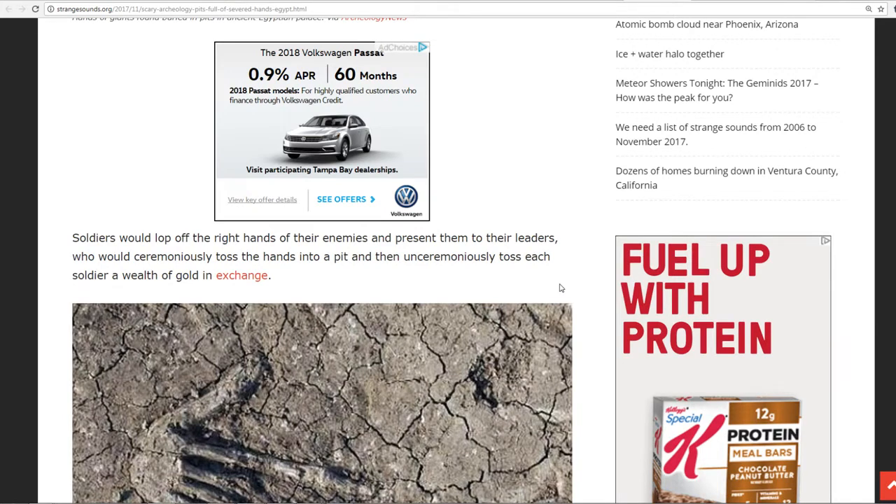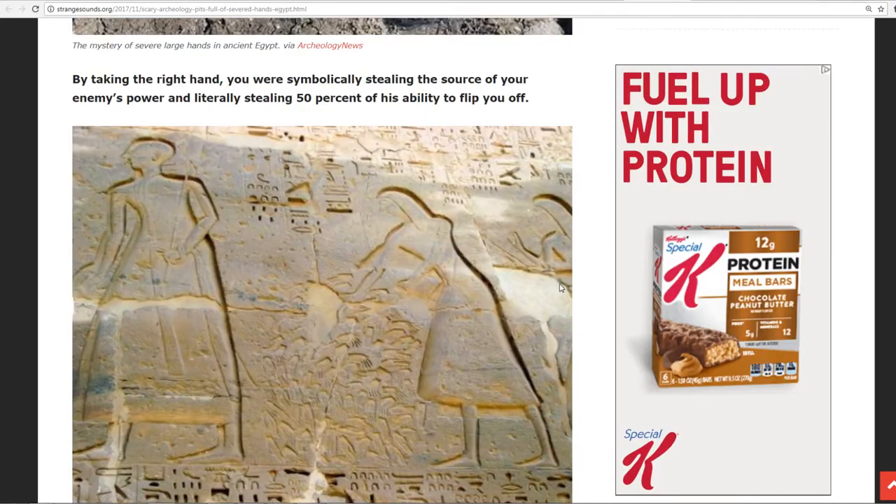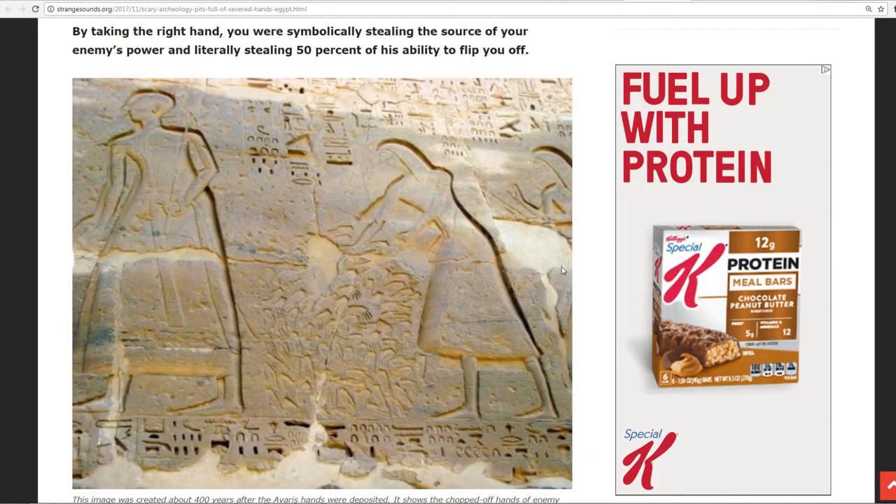Leaders would then unceremoniously toss each soldier a wealth of gold in exchange. By taking the right hand, you are symbolically stealing the source of your enemy's power and literally stealing 50% of his ability to flip you off. And we see this in a lot of the hieroglyphics and carvings. And here you could actually see it — piling the hands in.